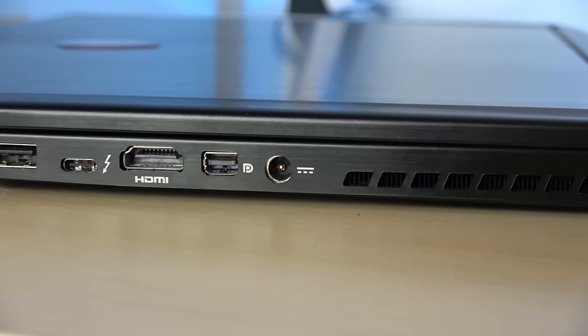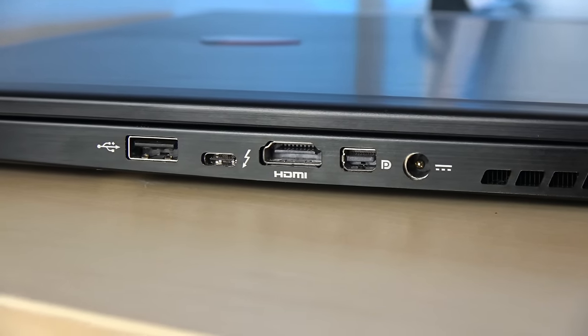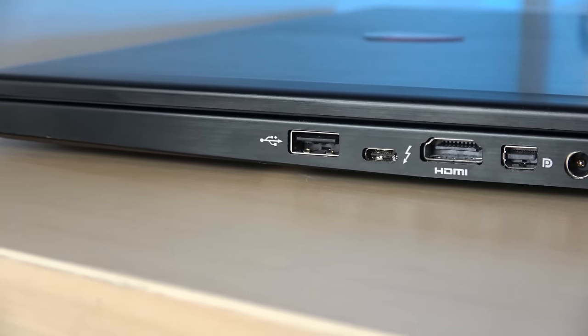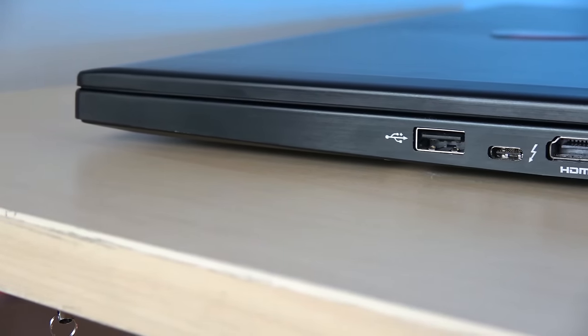What I like about this is it's got a lot of ports. You've got your power, a display port, HDMI, one Thunderbolt 3, and a USB 3 on the right-hand side — so a lot of ports for different kinds of connectivity.